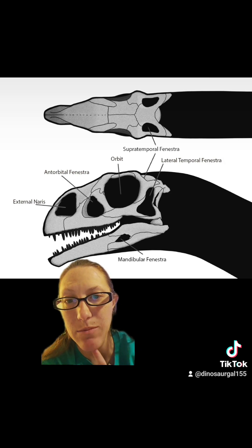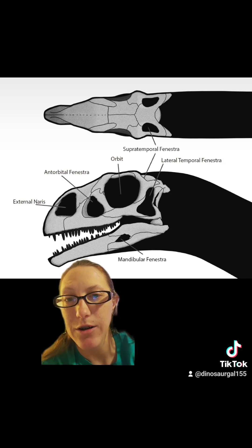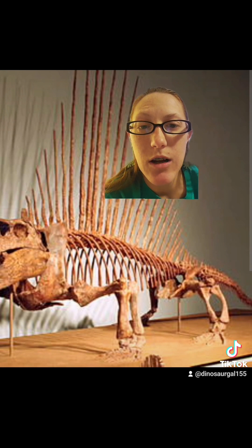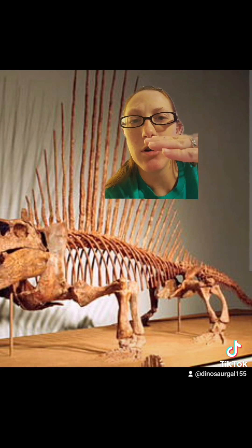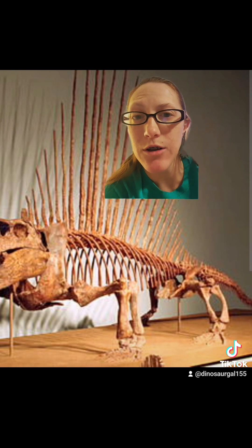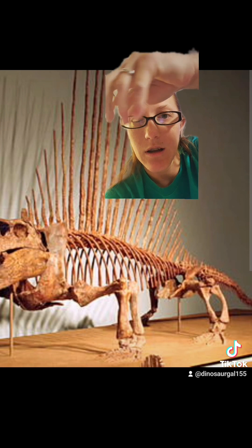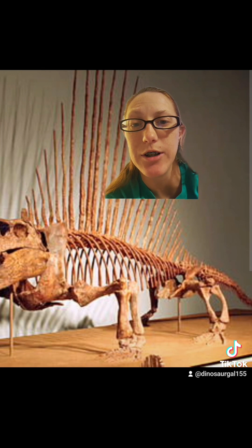We are synapsids as well, so Dimetrodon is actually more closely related to us than it is to dinosaurs. Dimetrodon also has the sprawling gait, which dinosaurs do not. And if you look at this skeleton, the humerus and the femur are sitting horizontal or parallel to the ground, whereas dinosaurs are vertical. They've got that femoral head like we do that sticks out and then drops the femur down. So their stance is very, very different.